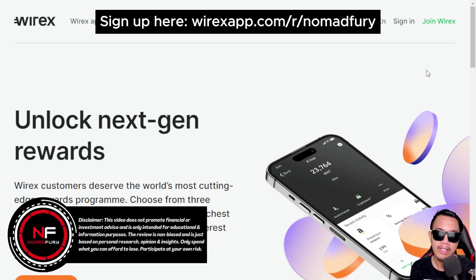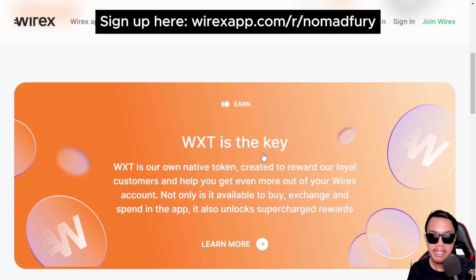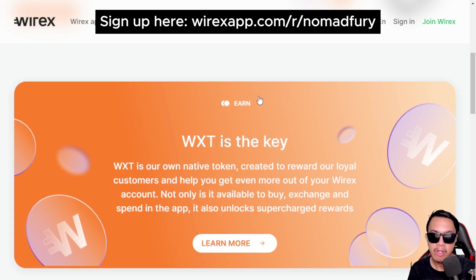Wirex is giving us the opportunity to unlock next-generation rewards — the world's most cutting-edge rewards program. All you have to do is choose one of the three versatile pricing plans and unlock a treasure chest of futuristic rewards like up to 20% interest with X Accounts, up to 16% in annual savings bonuses, and up to 8% crypto back rewards.